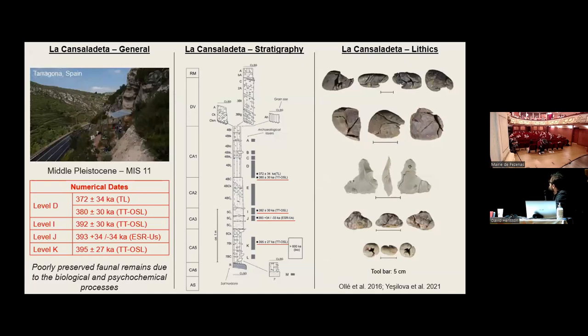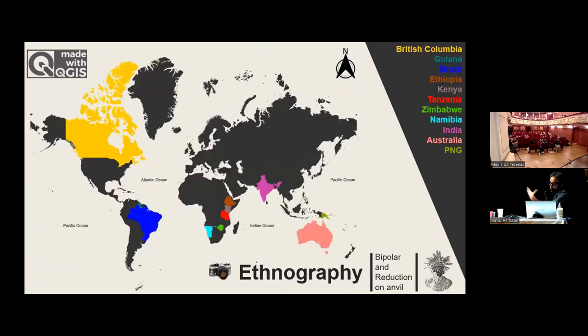Let me introduce the site briefly. It's an MS-11 site with 10 archaeological levels, and almost all archaeological levels present extremely — almost 95% — entirely prefetted raw material units. The one negativity is that faunal remains are extremely poorly preserved.